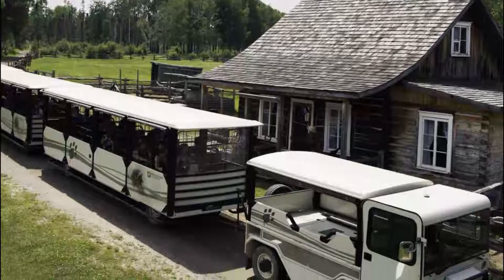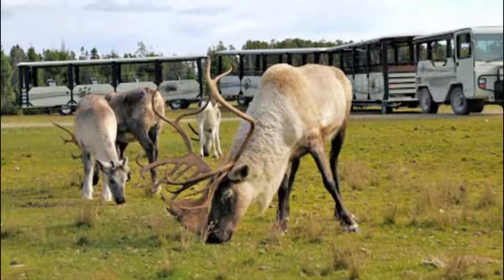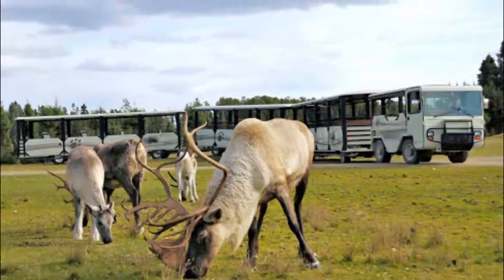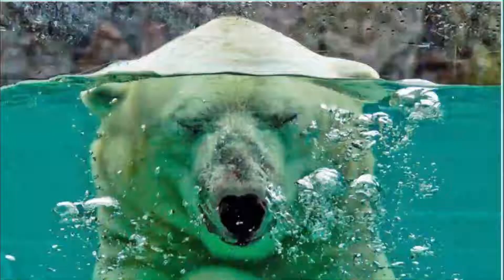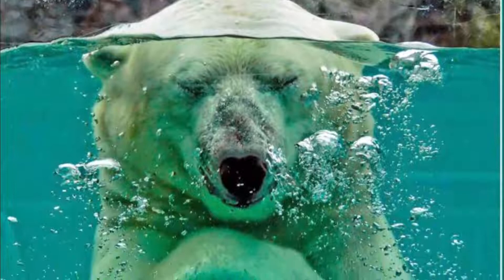Number ten: Zoo Sauvage de Saint-Félicien. Although the wild zoo of Saint-Félicien is nearly a two-hour drive outside of the city, it is well worth visiting. It is one of the largest zoos in the province and a great place to see animals. The zoo is predominantly dedicated to conservation of boreal climate wildlife, though there are many other animals here too. One of the main draws is its polar bears, which you can view underwater.